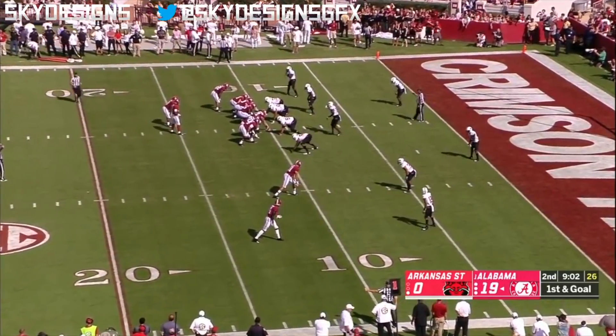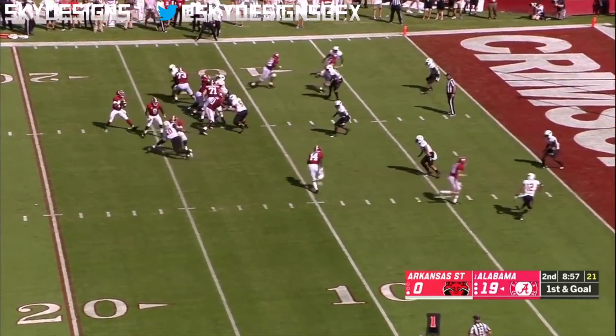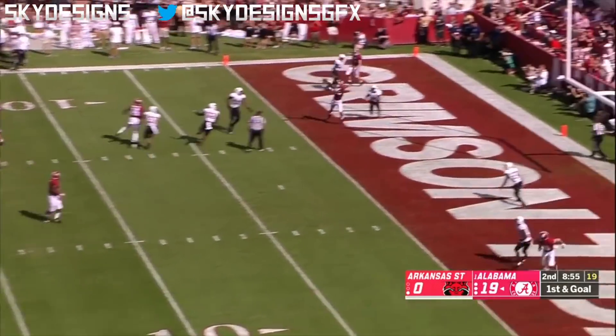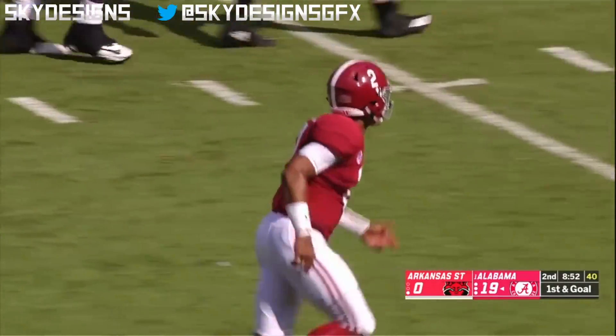You've got to have some arm strength to complete that one — that's a heck of a throw by Jalen Hurts. Nice reaction there by Tua in support of Jalen Hurts. After the pass at 30, Hurts with all day. Over the middle — Herb Smith. Touchdown.